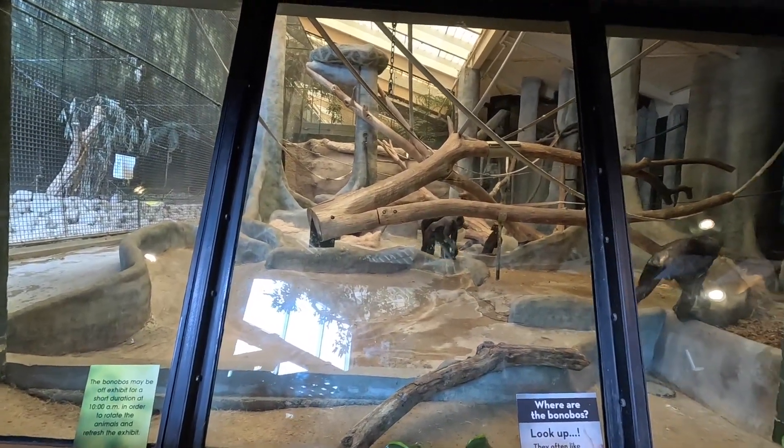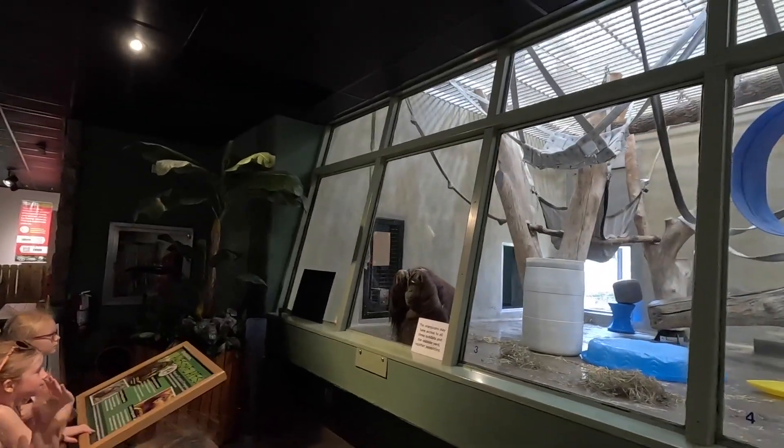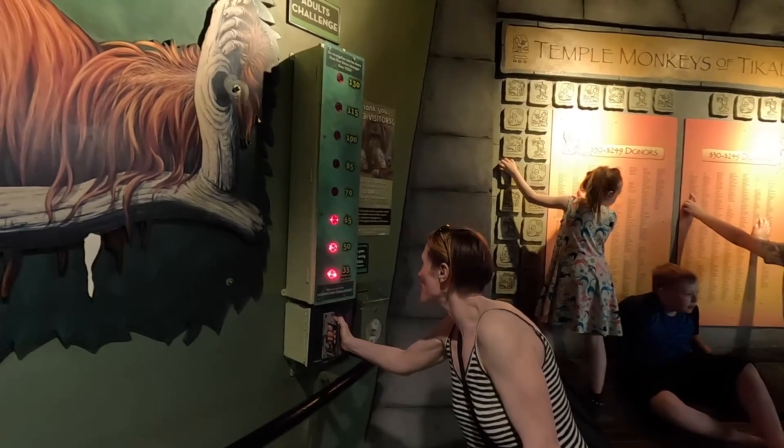That's amazing. So it looks like an orangutan is five times stronger than you.